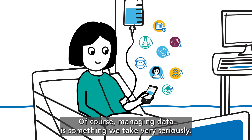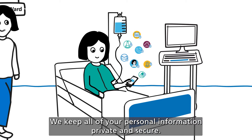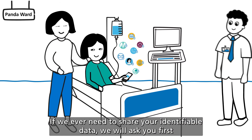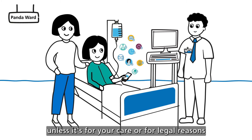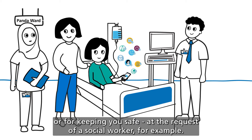Of course, managing data is something we take very seriously. We keep all of your personal information private and secure. If we ever need to share your identifiable data, we will ask you first, unless it's for your care, or for legal reasons, or for keeping you safe — at the request of a social worker, for example.